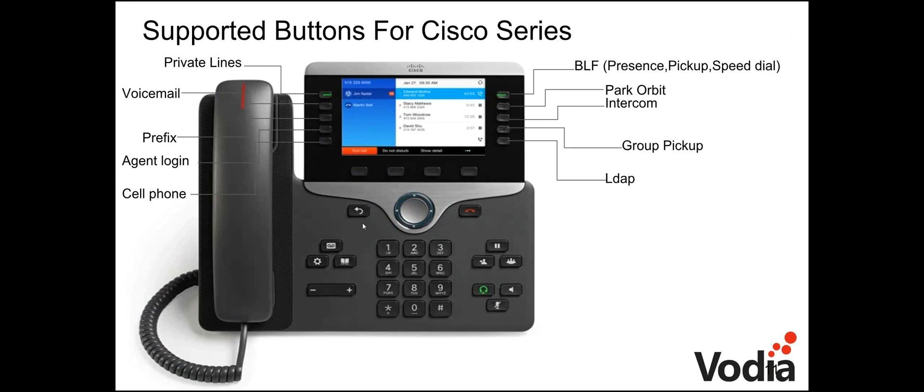Supported buttons on the Cisco series include private lines (line 1, line 2, etc.), an MWI voicemail light on the back of the phone, a prefix button for dialing prefixes like 9, an agent login/logout button, and a cell phone button to transfer calls to your mobile. You also have BLF buttons for presence, pickup, and speed dial; park orbit buttons; intercom buttons; a group pickup button; and an LDAP directory access button.